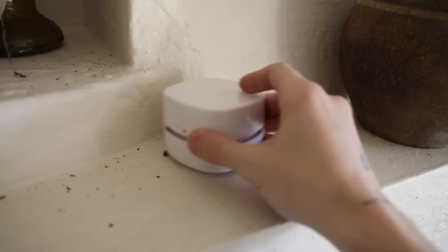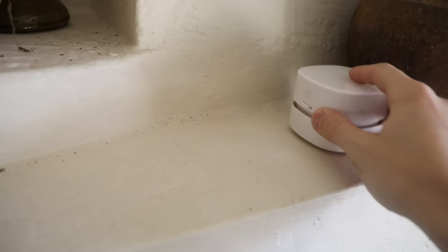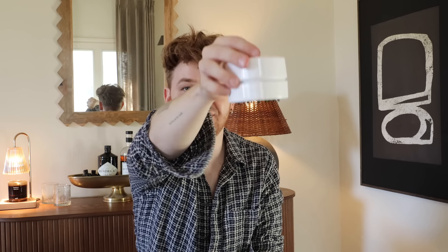I almost forgot to share an absolute favorite from last year — this desktop vacuum. I use it whenever I'm DIYing; we're always reaching for it. I have one upstairs and one in the craft room. It picks up anything: sand, paper scraps, little bits of material. It also works great in a kitchen for crumbs. You just sweep it across your surface and it cleans so nicely.